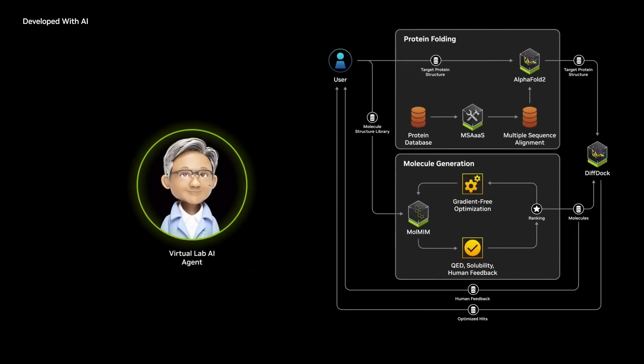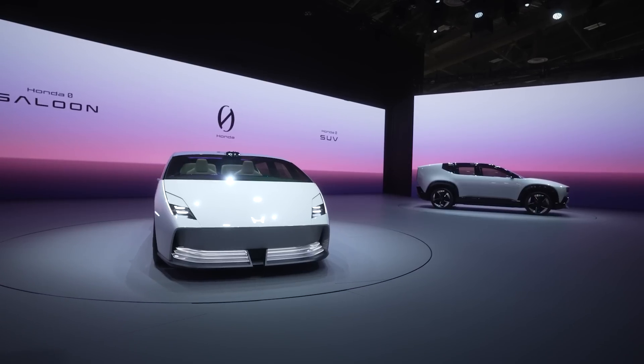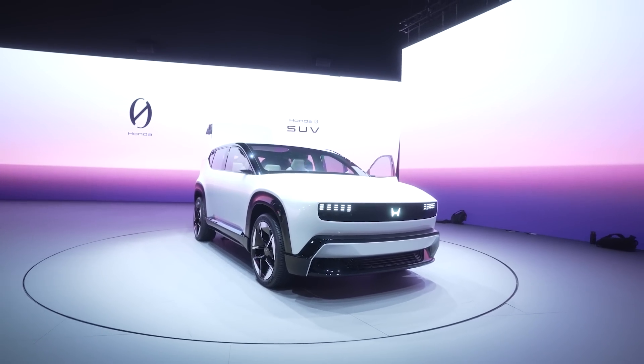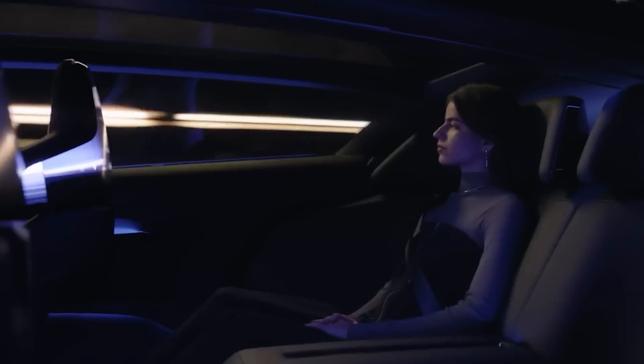Honda also introduced two new EVs. I walked into a whole show floor that looked like an auto show. In 2026, Honda is going to release the Zero Saloon — a really slick-looking sedan — and the Zero SUV, which has a more traditional SUV design. The sedan looks more like a Lamborghini at first glance. These are currently prototypes, and from what I saw online they're going to start at $50,000 US.